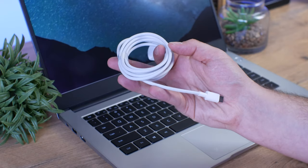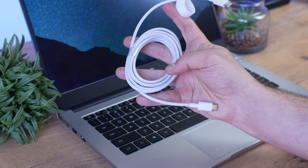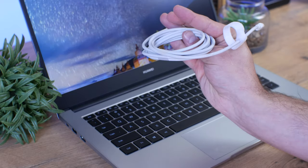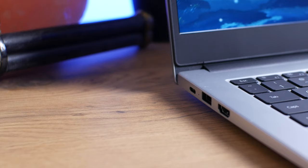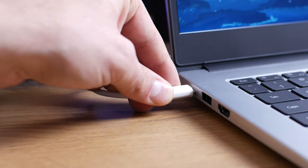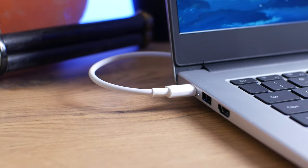The Type-C port is also the charging port for the laptop, which was quite surprising as you usually only get that on some of the more expensive models — so kudos to Huawei for that. The included charger is also 65 watts, meaning it supports fast charging, which is another premium feature Huawei included that almost makes up for the USB 2.0 port.